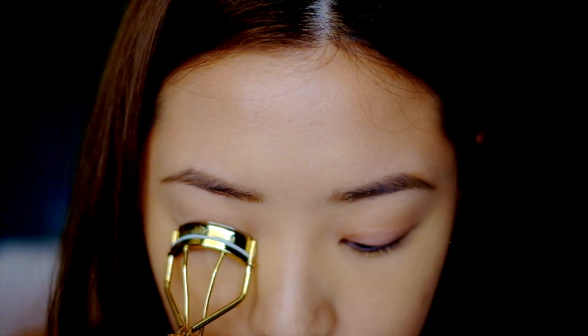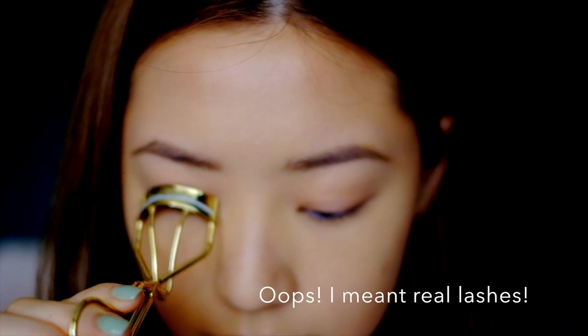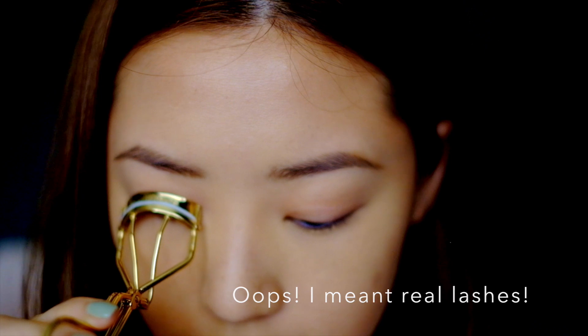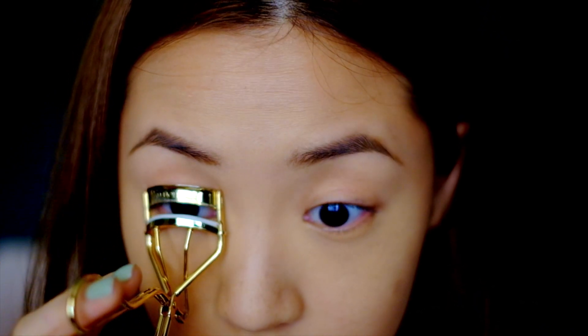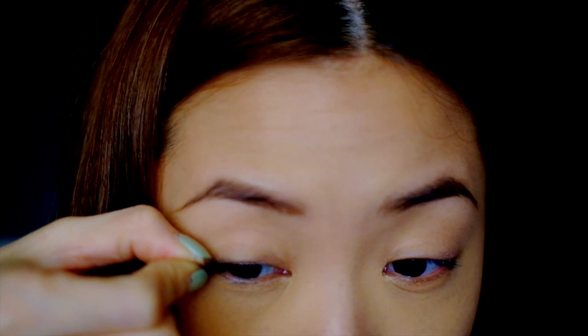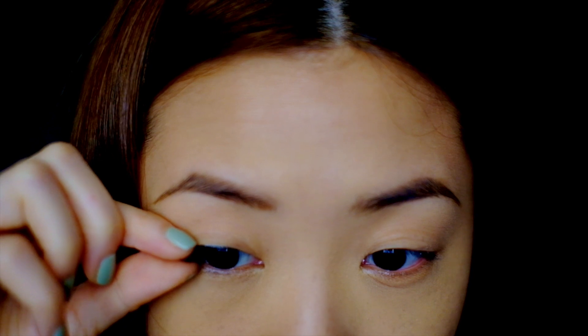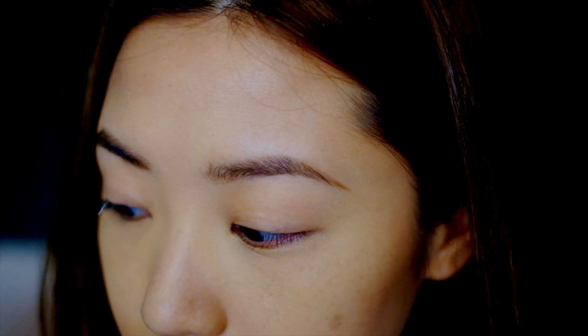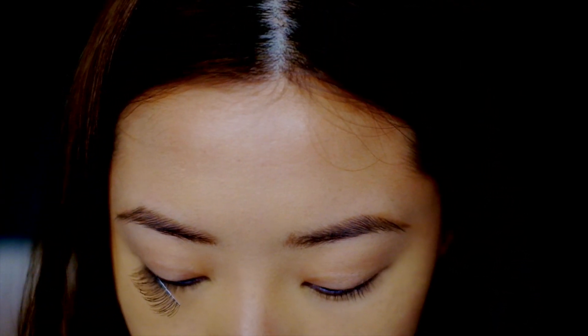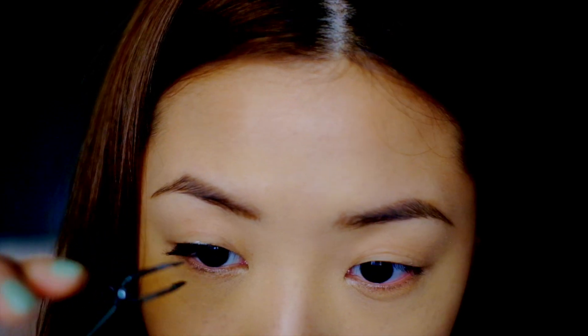Then I proceed to curl my little and non-existent natural eyelashes, and then try my best to apply a layer of natural-looking false eyelashes. Of course, if you have pretty lashes, you won't need to do this. But as you can see, my eyelashes are pretty, well, non-existent, so I need these.